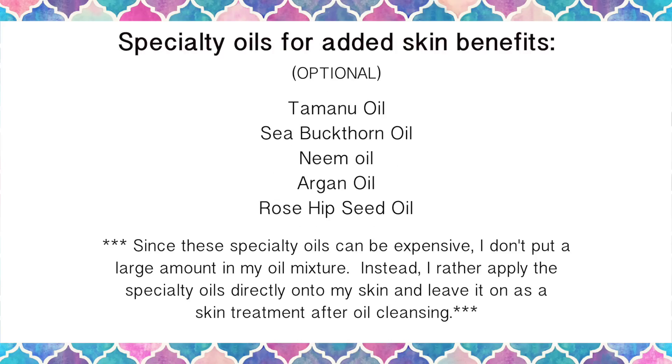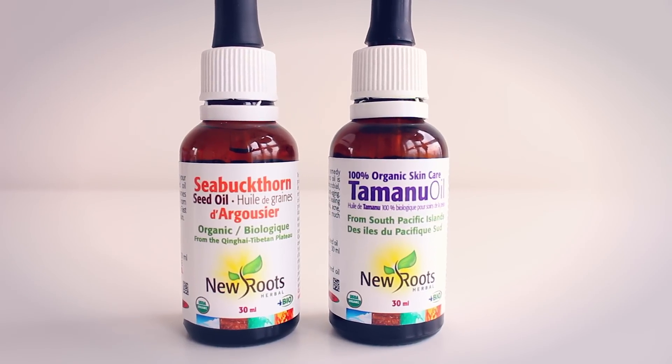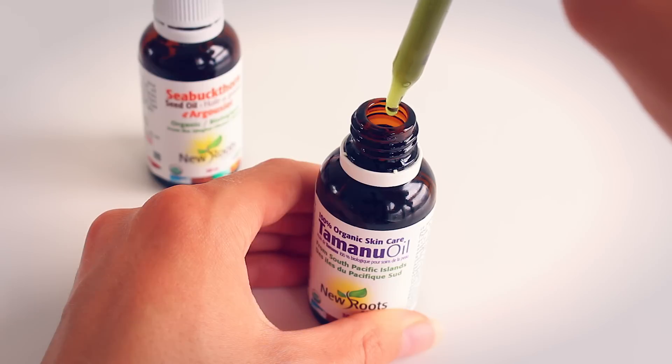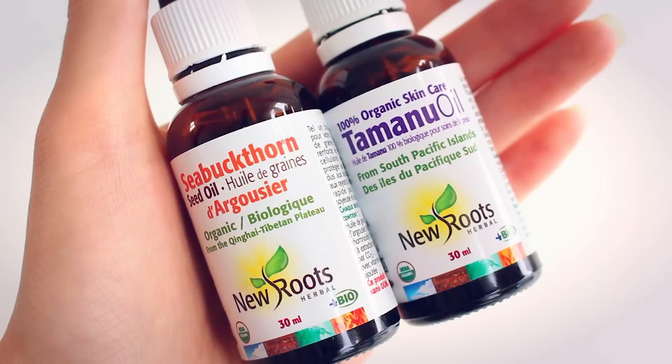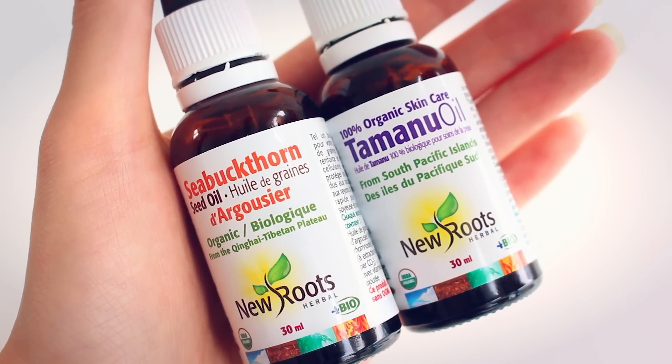For some specialty oils for added skin benefits, I love Tamanu oil, sea buckthorn seed oil, neem oil, argan oil, and rosehip seed oil. Sea buckthorn and Tamanu oil in particular are two oils that are very close to my heart — they've helped me with my acne and scarring a lot, so I highly recommend them. They may just be my favorite oils ever.